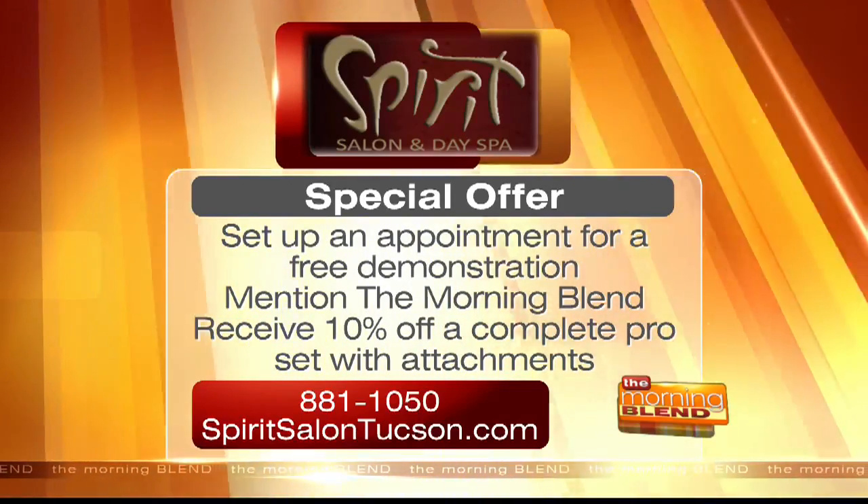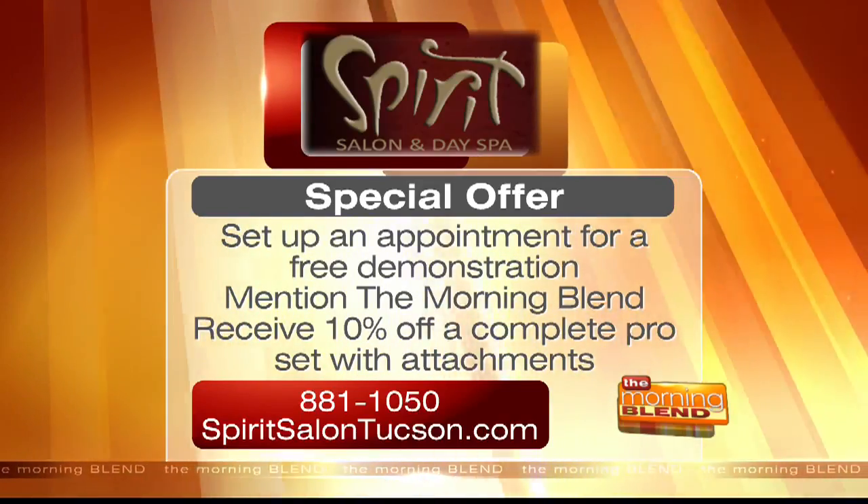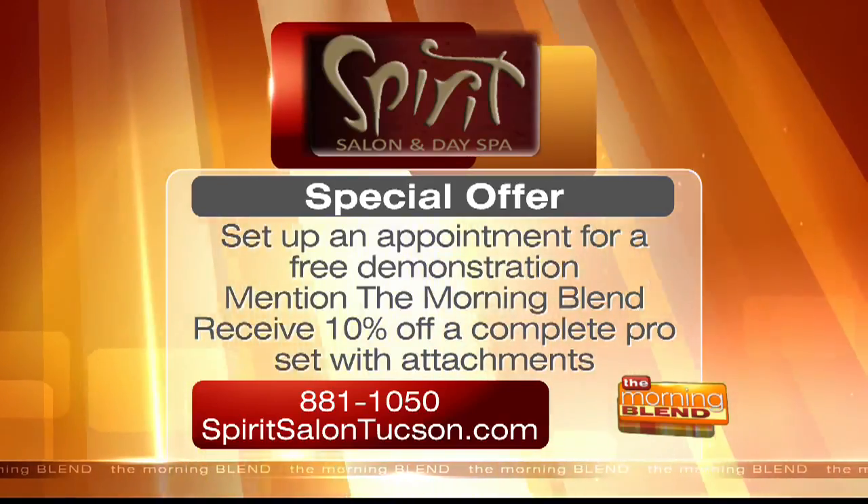And if you mention the Morning Blend, you'll receive 10% off a complete pro set with attachments. For more details, call 881-1050 and log on to spiritsalontucson.com.